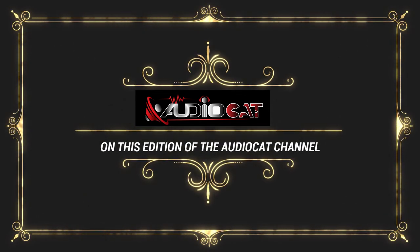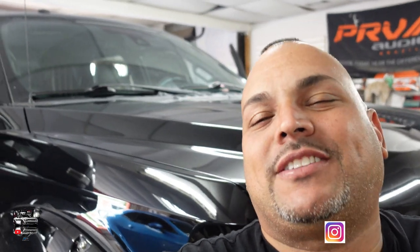On this edition of the Audio Cat Channel, this is your boy Jay Cruz DAC here — the Audio Cat — with another day, another video. We're grateful to be here today. My boy from California just popped up, and look what we got going on today — we have a very special build for y'all.